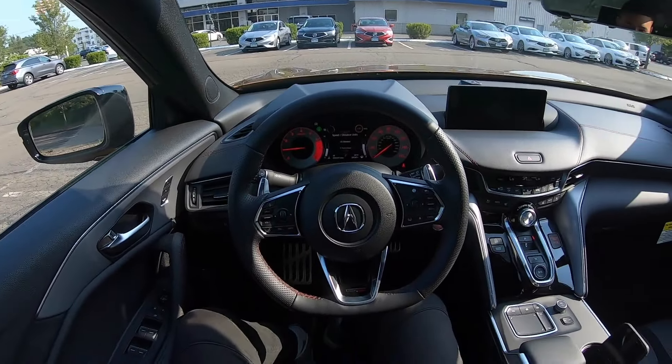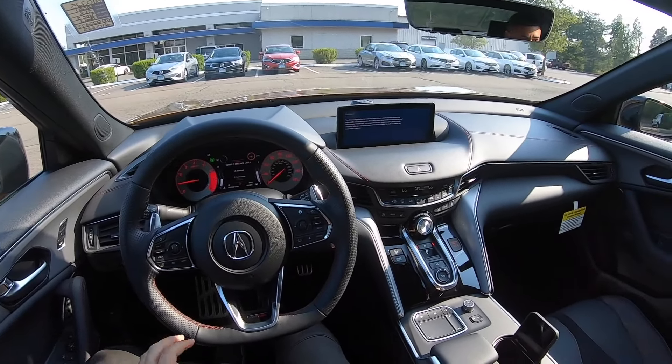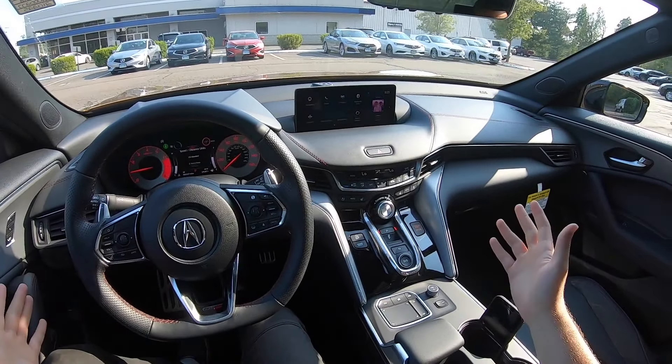All right, let's go ahead and take this 2021 Acura TLX Type S on a test drive and see how it does. Such a beautiful interior — everything's going to be wrapped in leather, beautiful 10.25 inch screen, and everything looks amazing.